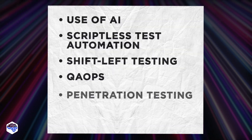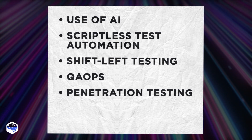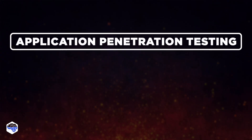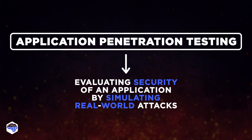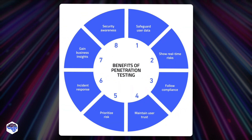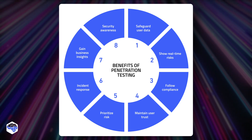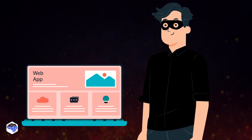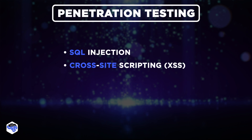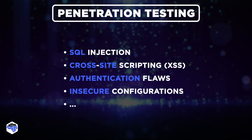Now, back to our expert recommendations with another software testing trend recommended by Sam, another QA expert at Jelvix. Application penetration testing is the method that involves evaluating the security of an application by simulating real-world attacks. This approach can help identify vulnerabilities in application software and infrastructure that could be exploited by malicious actors. Application penetration testing incorporates various tools and strategies to uncover weaknesses — some of them are SQL injection, cross-site scripting (XSS), authentication flaws, and insecure configurations, to name a few.